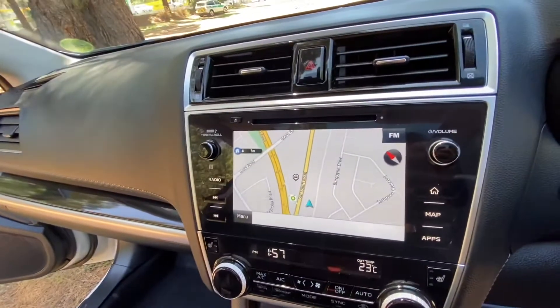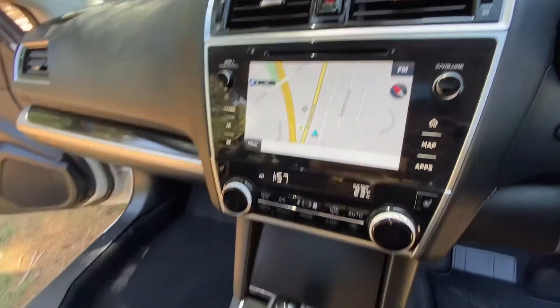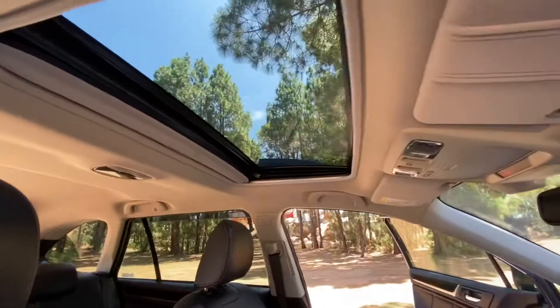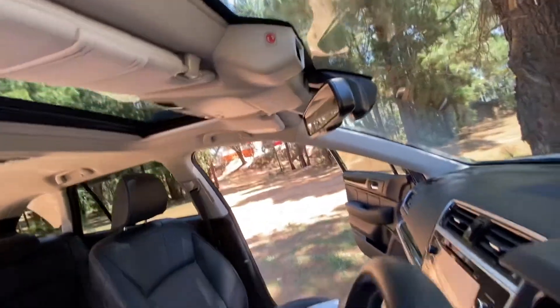We've got GPS satellite navigation, reversing camera, two cupholders, premium sunroof and lane departure technology.